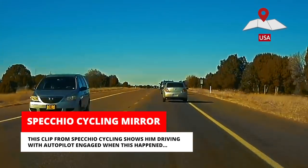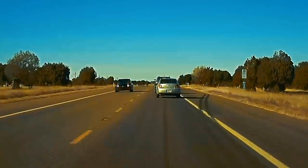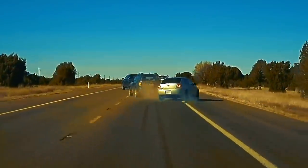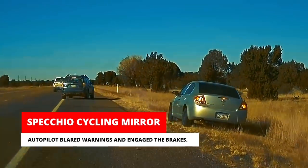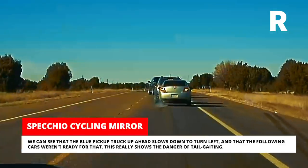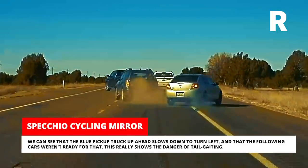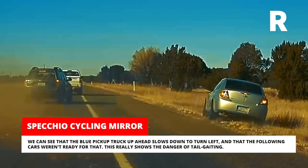This clip from Specio Cycling shows him driving with autopilot engaged when this happened. Autopilot blared warnings and engaged the brakes. We can see that the blue pickup truck up ahead slows down to turn left, and that the following cars weren't ready for that. This really shows the danger of tailgating.